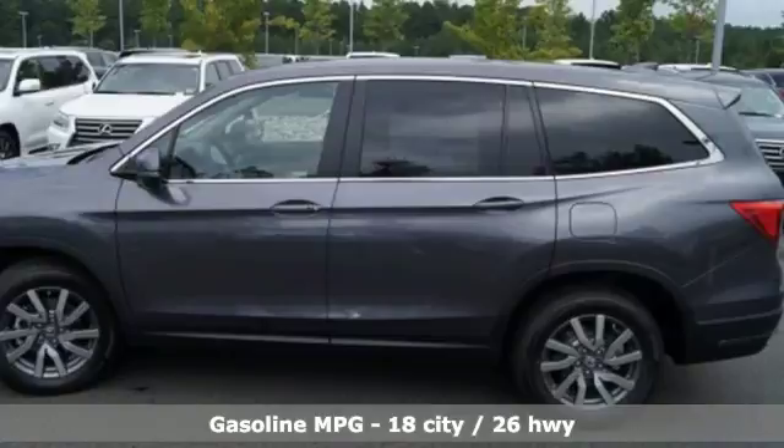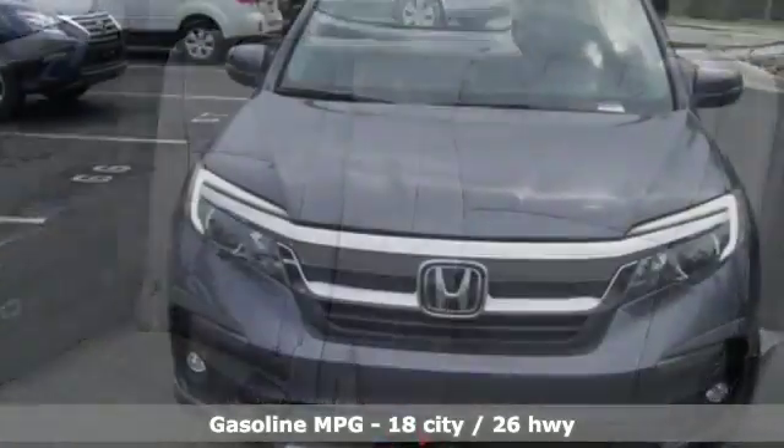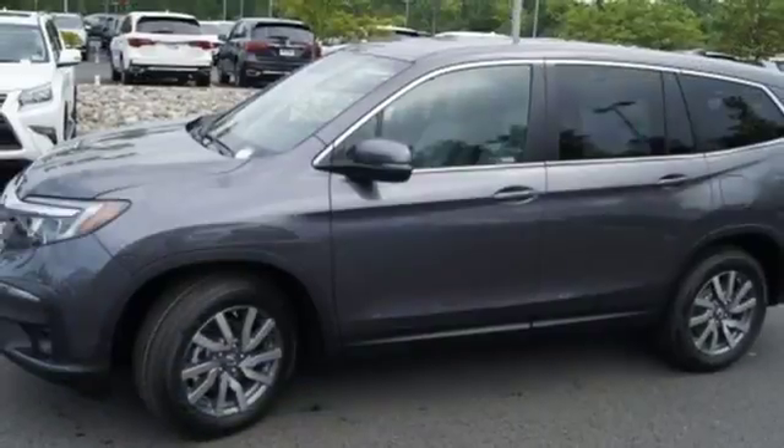It comes with all the amenities you need: V6 engine, front heated leather bucket seats, Bluetooth streaming audio, and smart vent seat mounted airbag.